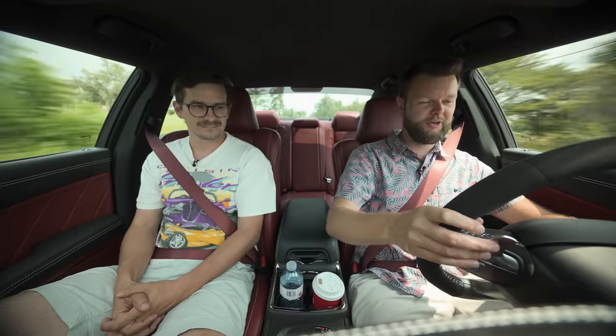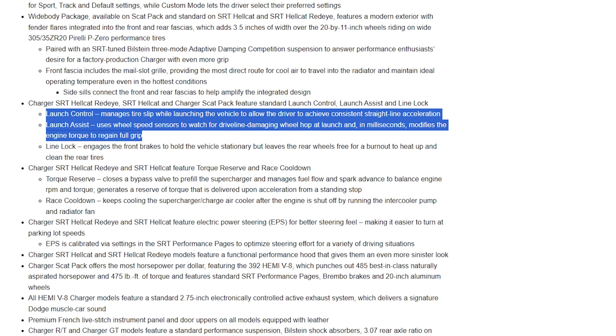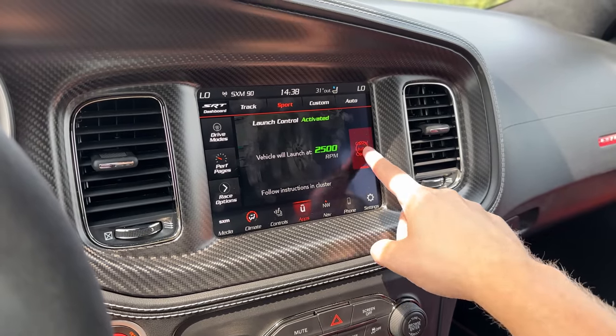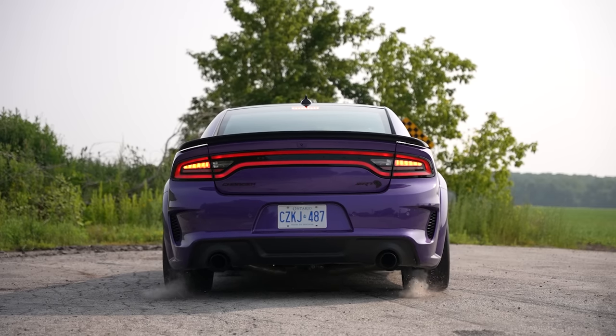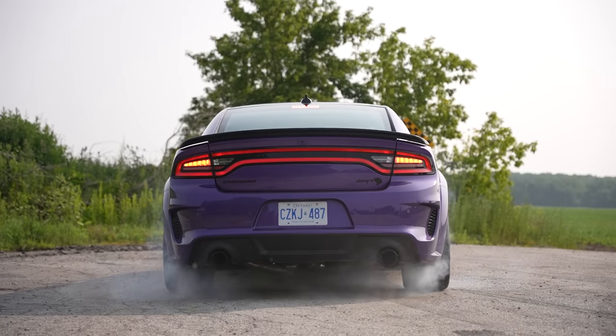We do have launch control and I don't care to use it. But Dodge also has launch control and launch assist, according to their press release, which uses wheel speed sensors and all this stuff to prevent doing burnouts. All this thing does is do burnouts — which is perfect. You don't even need line lock, because this car can just do it with a ton of power and rear-wheel drive — and you'll still just do it.